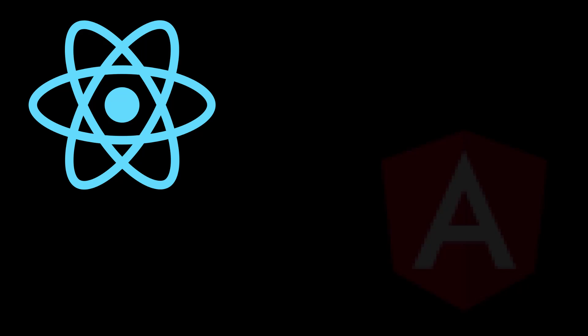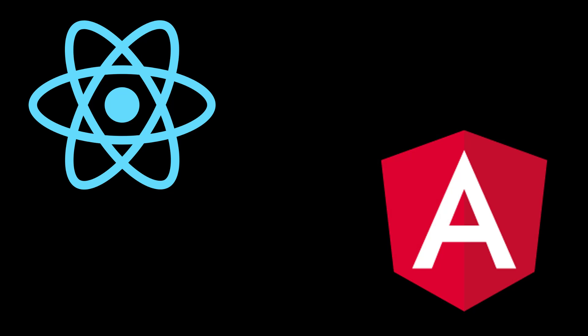Hey everybody, what's up? So in this video, we're going to be talking about React versus Angular in 2021, and we're just going to be looking at the facts. This is a follow-up to a video I made a few months ago where people got upset because I added some AngularJS facts in with Angular. They're two separate projects — it was a simple mistake — so we're going to make sure AngularJS is not included in the discussion whatsoever.